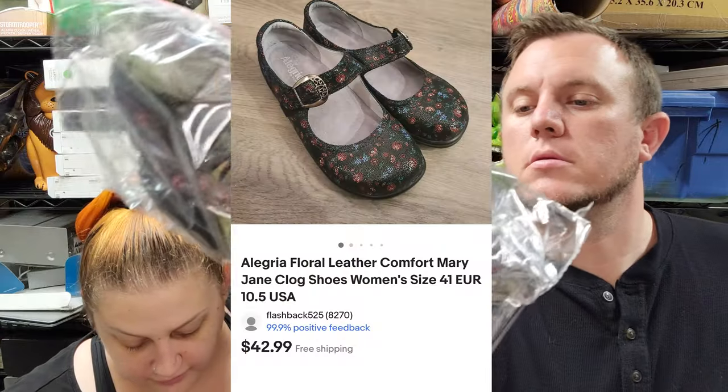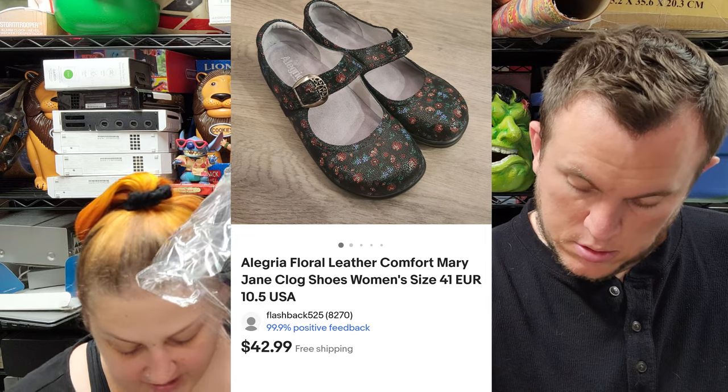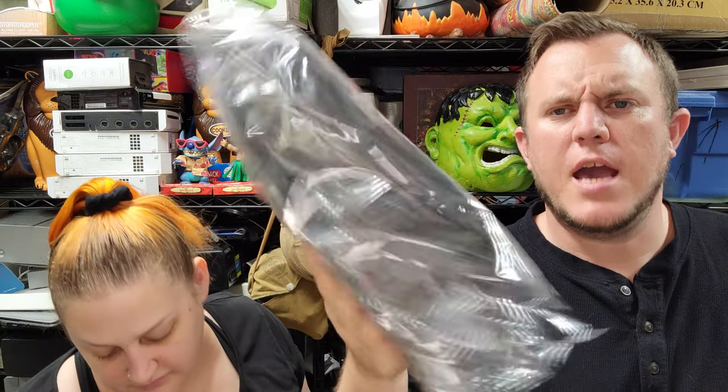Then we've got a pair of Alegrias — floral leather comfort Mary Jane shoes in really good shape — and those sold for $43 shipped. We picked them up at a thrift store in our sister town. I think they were $12 but I knew they would sell. Then we've got an iPad Air 4th gen box only and that should sell for $17 shipped.